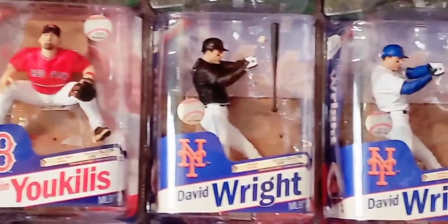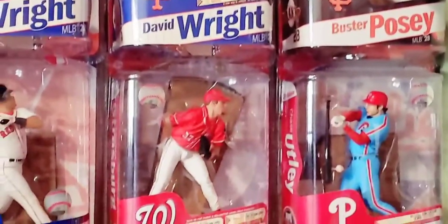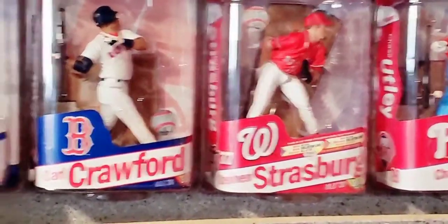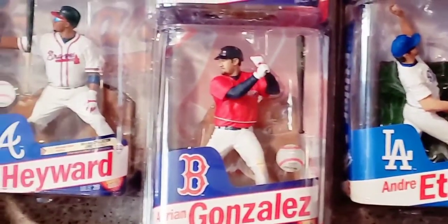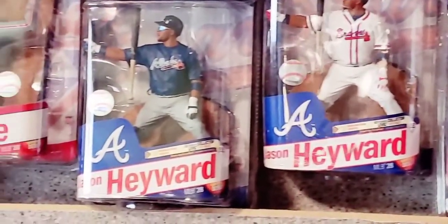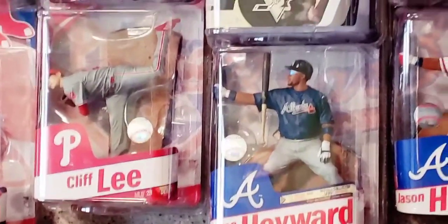They're in an all-plastic clamshell — much more highly detailed, much more visually stunning and appealing. In addition to the bigger, more detailed figure, Todd also introduces something that was not really present with Hasbro Starting Lineups: the chase figure. Todd not only introduces the chase figure to sports figure collecting, but takes it to a whole new level that he calls collector's level. We'll show you those in just a little bit.